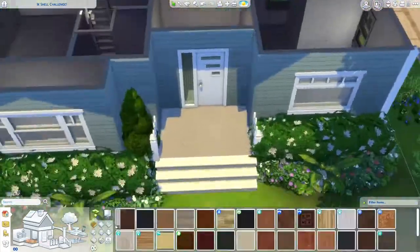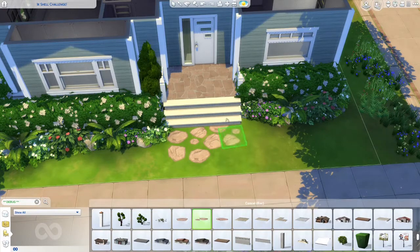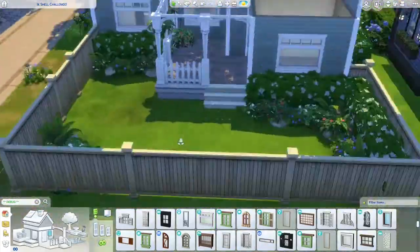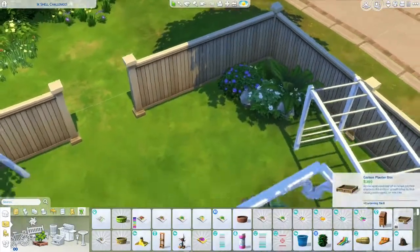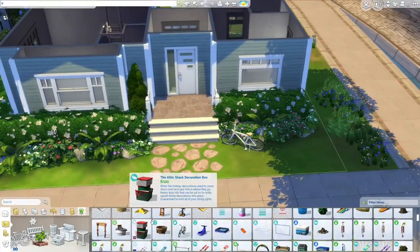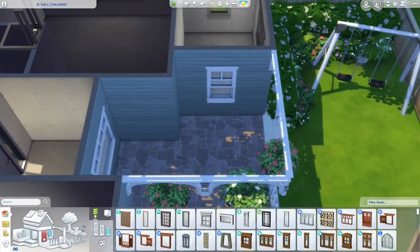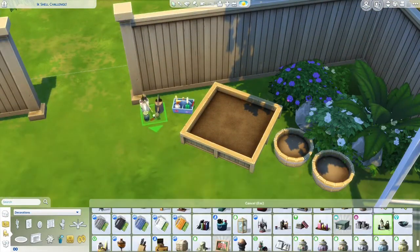Normally I would have made it into a platform, but since you're not allowed to delete the walls in a shell challenge, I couldn't do that. So I decided to make it into a very awkward bathroom — and it's the only full bathroom. The other bathroom off of the kids' room is only a half bath, and it's bigger than that one. They're both technically four tiles, but one is square and the other is a very long rectangle.